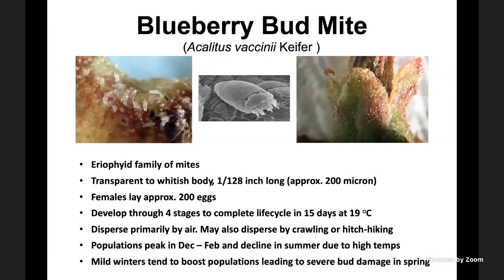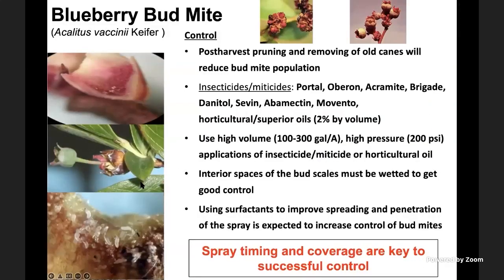While bud mites don't seem to be a serious issue in most situations, in some cases they can cause extremely high levels of damage. Last year and the year before, we observed one blueberry orchard in Georgia where we had 100% crop loss because of bud mites — growers could not even harvest. So these minor things, if not addressed in a timely fashion, can cause serious damage. For management, post-harvest pruning and removing old canes will reduce bud mite populations — one of the best strategies without applying miticides. If that doesn't work and populations build up high, Portal was the best miticide in our trials.